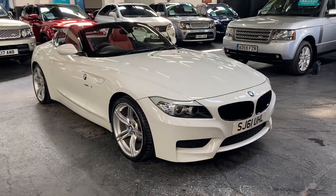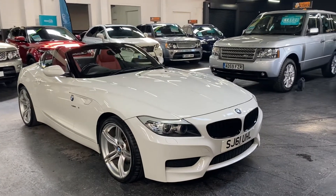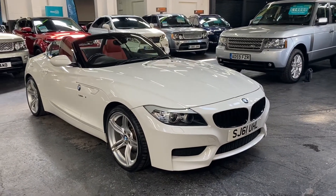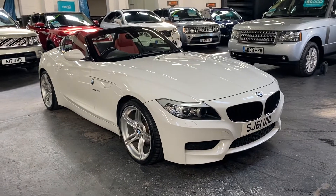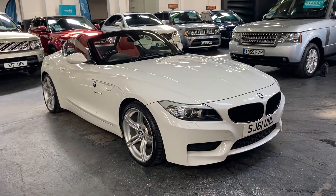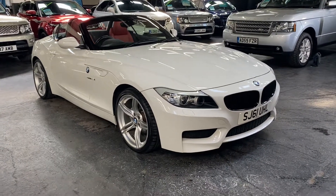Good afternoon, happy to present this 61 plate BMW Z4 S-Drive 23i in M Sport Highline spec — the best spec you can get on these. Finished in white over full coral red leather interior, it's a really lovely example.